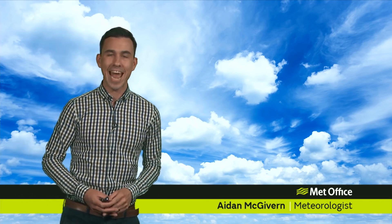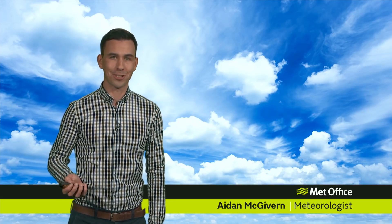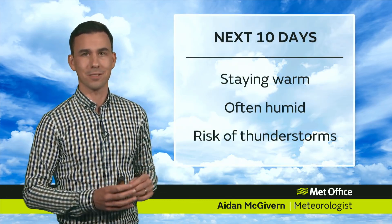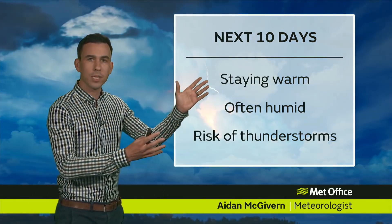Hello and welcome to the Met Office 10-day trend. During the next 10 days we end meteorological spring and we begin meteorological summer. But some parts of Britain have already enjoyed plenty of summer sunshine, in particular Western Scotland — it's been glorious there over the last few days and weeks. And up and down the country, many places will stay warm over the next 10 days. But it won't always be sunny.